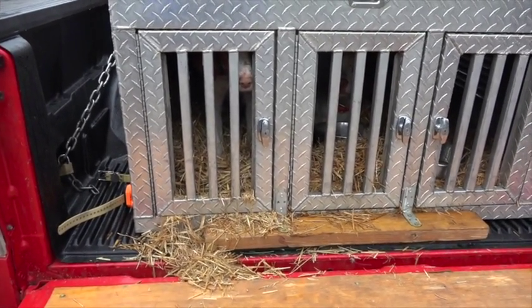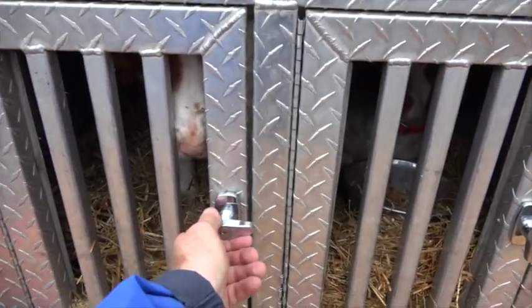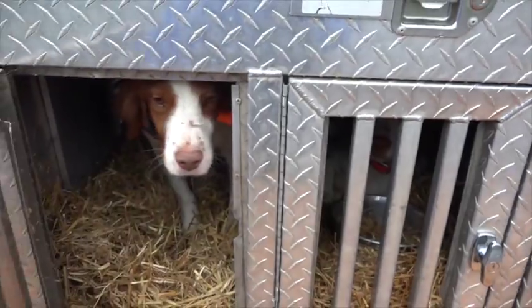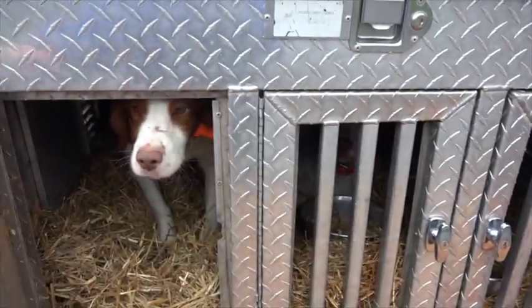Talk to him while he runs around the yard. First thing that we do with all our dogs is they're not allowed out until they're released. We do not want to open the gate and be knocked down by dogs jumping off the tailgate onto us.